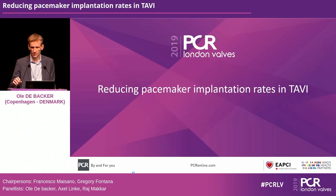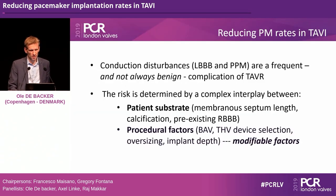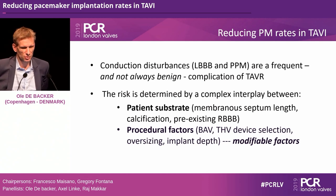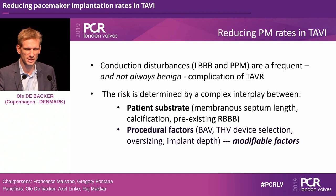Conduction disturbances — both those leading to permanent pacemaker implantation and just left bundle branch block — are rather frequent and not always benign complications of TAVR. The risk is determined by a complex interplay of patient substrate factors: membranous septum length, calcification in the LVOT, and pre-existing right bundle branch block. These are patient characteristics you cannot change.